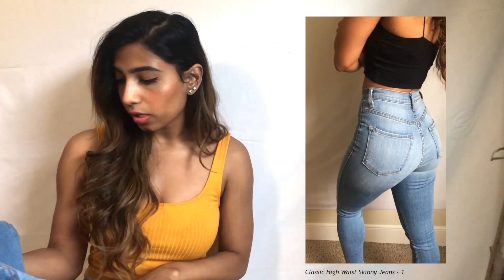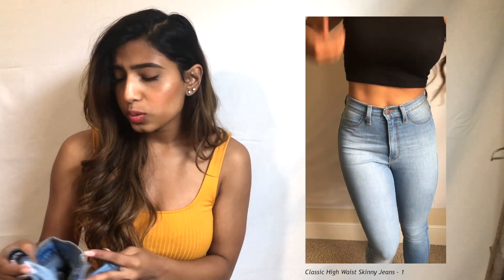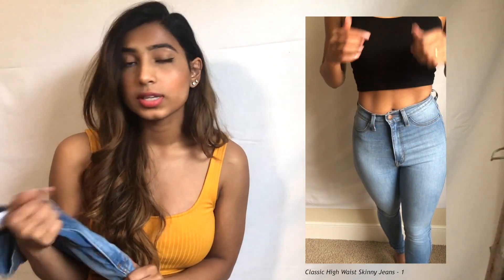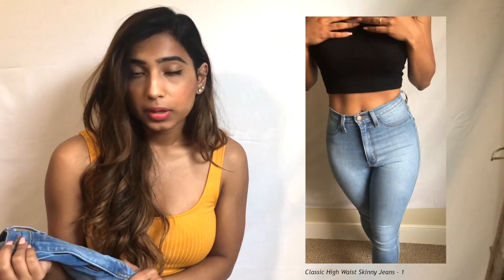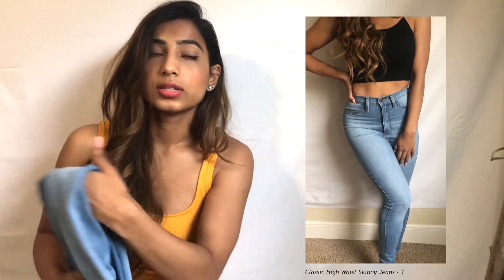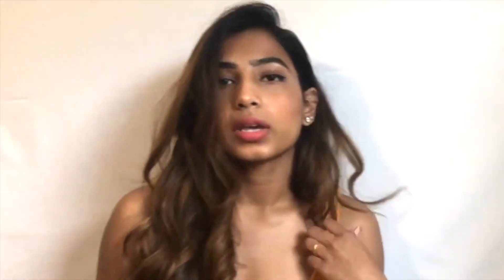Classic high-waisted jeans — I've ordered these same jeans before from Fashion Nova so I already knew they were gonna be great. I just wanted a lighter color. I'm a size one in Fashion Nova jeans. They do not play around with the high-waisted — it's literally above my belly button. They fit perfect, just a little bit tight, and then as you wear them the second time they form to your curves. No distress, not ripped, just a regular solid pair.